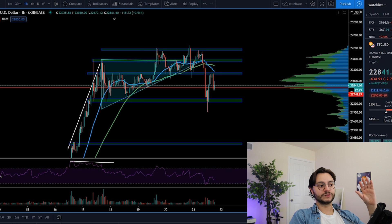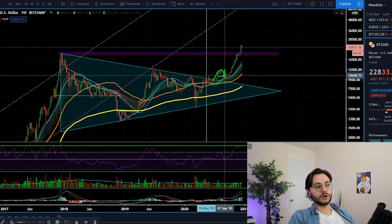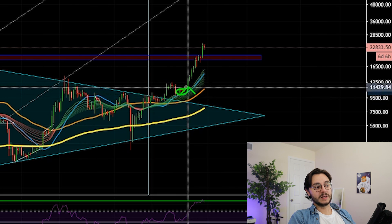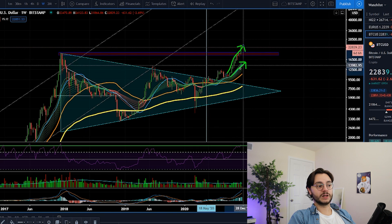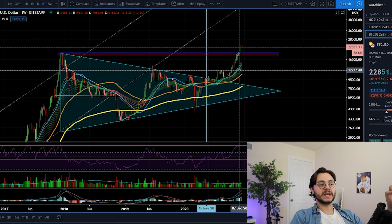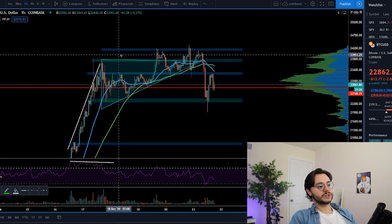Even in this short-term reversal or pullback before continuing higher — maybe to $25,000-plus over the next week — Bitcoin's momentum is still very strong. We've had no substantial pullback since blasting off from the symmetrical triangle breakout, and ever since we got confirmation on the 21-week moving average back in September and early October, Bitcoin has basically been on a trajectory straight up. The best illustration is how incredibly separated Bitcoin is from the 21-week moving average — the last time they were close was many weeks ago.